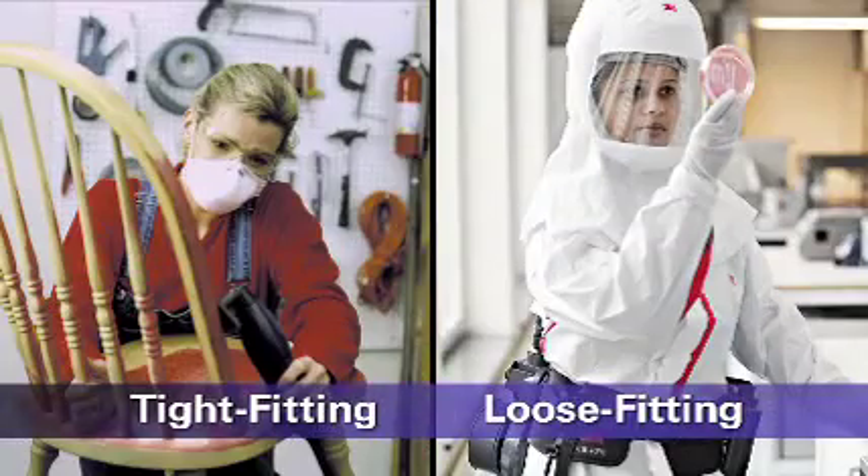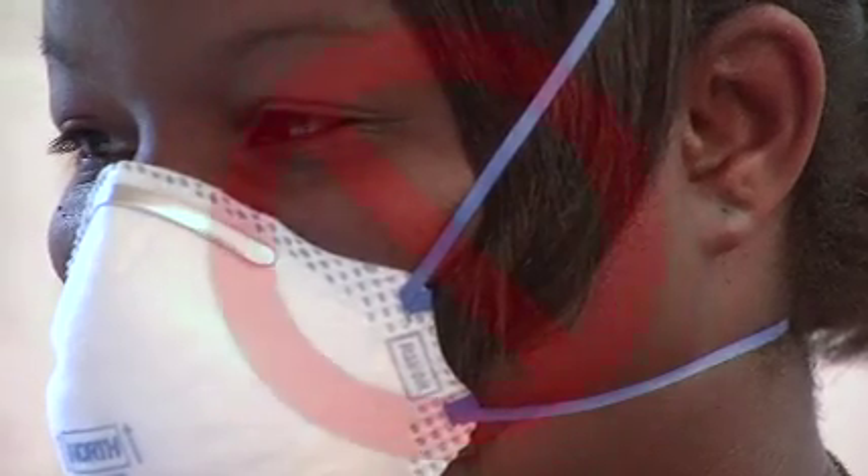Respirators can also be classified as tight-fitting or loose-fitting. Tight-fitting respirators need a tight seal between the respirator and the face and/or neck of the respirator user in order to work properly. If the respirator's seal leaks, contaminated air will be pulled into the facepiece and can be breathed in. Therefore, anything that interferes with the respirator seal is not permitted when using this type of respirator.